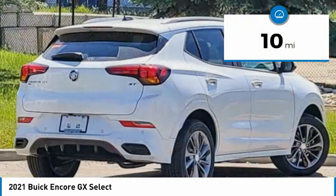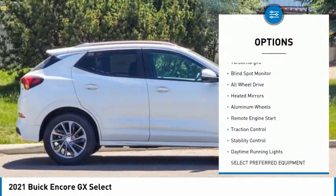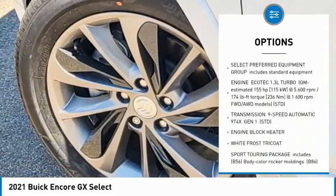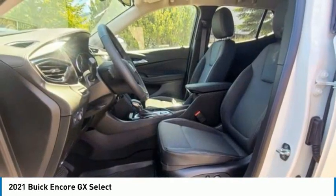This vehicle has less than 100 miles. Here are some of this vehicle's great options: tire pressure monitor, turbocharged, blind spot monitor, all-wheel drive, heated mirrors, aluminum wheels, remote engine start, traction control, stability control, and daytime running lights.